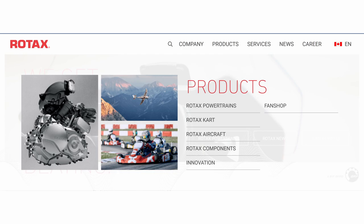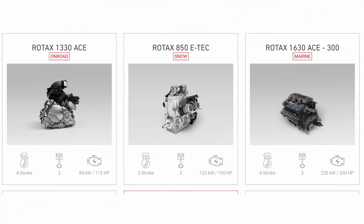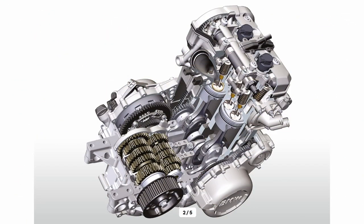BMW Motorrad started using Rotax engines in the early 2000s for their F-Series motorcycles. Rotax is an Austrian company which specializes in manufacturing performance engines for aircraft, speedboats, snowmobiles, and motorcycles.